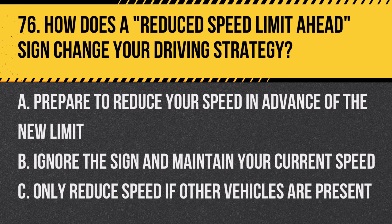Question 76: How does a reduced speed limit ahead sign change your driving strategy? A. Prepare to reduce your speed in advance of the new limit. B. Ignore the sign and maintain your current speed. C. Only reduce speed if other vehicles are present. Answer: A. Prepare to reduce your speed in advance of the new limit. This sign warns of an upcoming change in the speed limit.